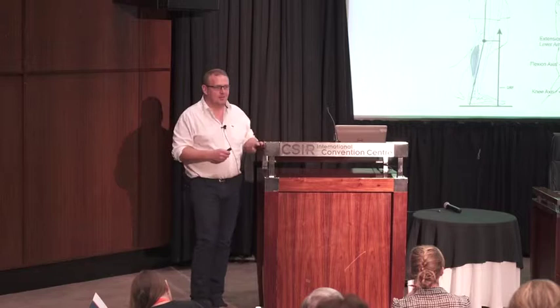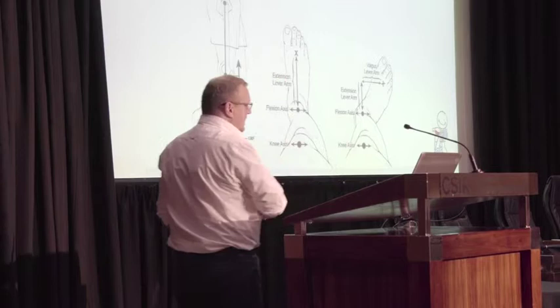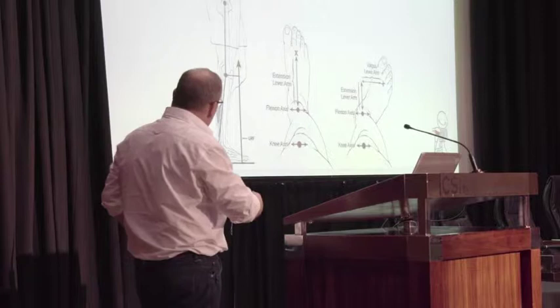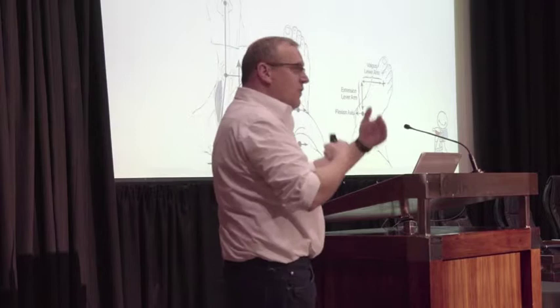Another thing we always look at is lever arm dysfunction. A moment is a force times distance. If you've got a nice flat foot, you've got a long lever arm, which is beneficial to the child. If the child has a leg in external rotation, you're actually making the lever arm shorter and making it more difficult for the child. The same applies if he's in an equinus position, walking on his toes — indirectly you're making the lever arm shorter.